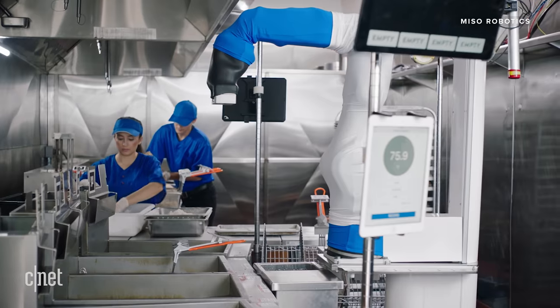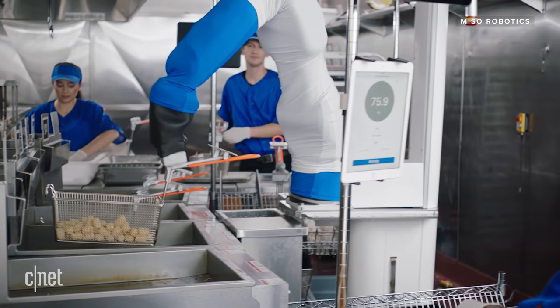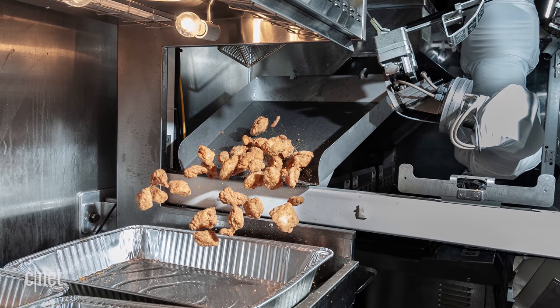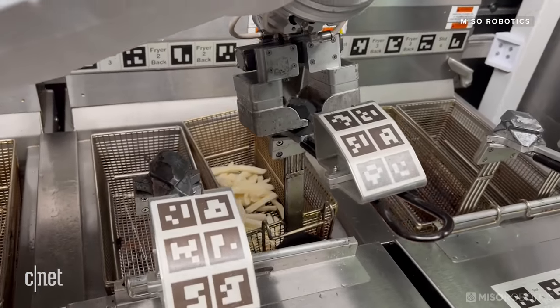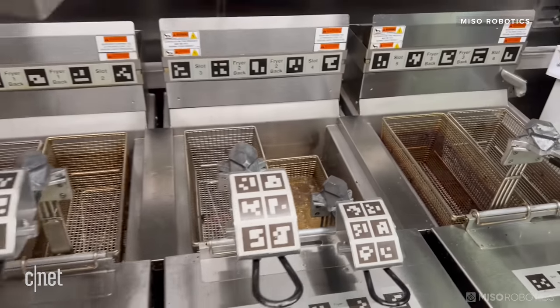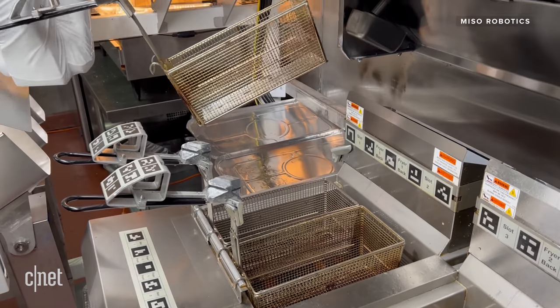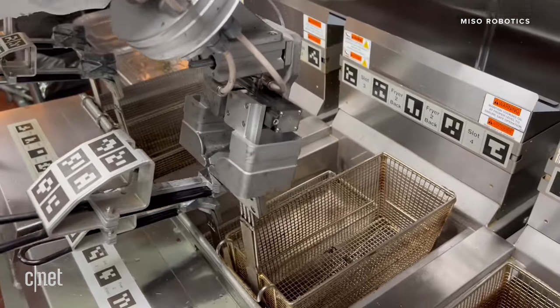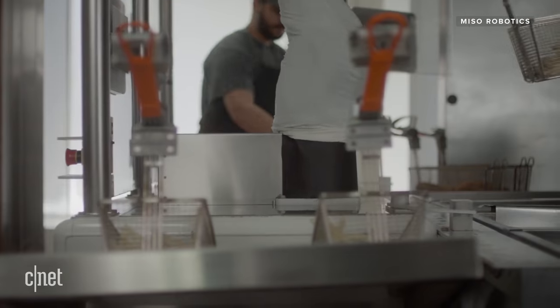But that didn't stop Flippy. Its use continued to grow — it started frying all sorts of foods at Dodger Stadium, like chicken tenders and tater tots, and the robot arm now has a gig at White Castle. Flippy got a sibling called Wingy, in development to cook chicken wings at Buffalo Wild Wings. Miso Robotics has an updated Flippy 2 — a slightly slimmer model that handles more tasks. A computer sensor can tell what kind of food is in the basket, picks up the basket, drops it in the hot oil, and when it senses the food is done, picks it back up and dumps it on a slide. It can handle cooking 60 baskets of food an hour.